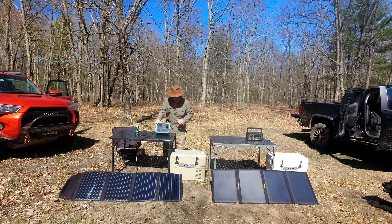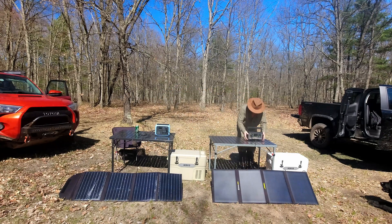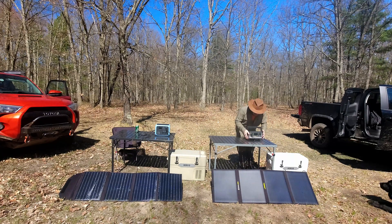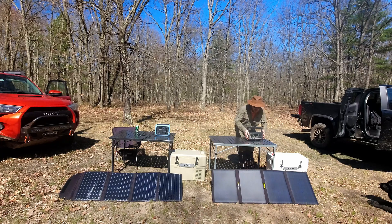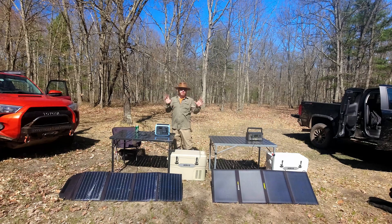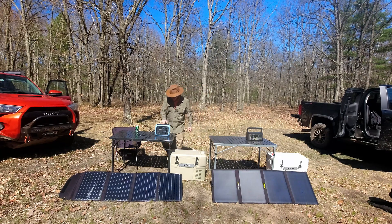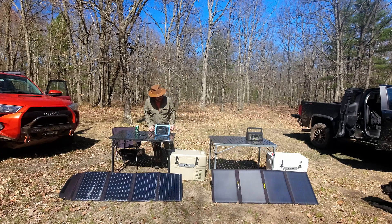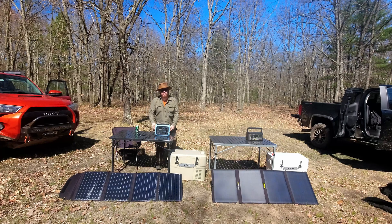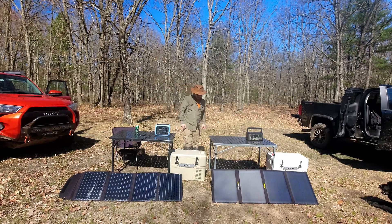Let's check the live power input readings. We're getting 74 watts from the Rockpals and 60 watts from the Goal Zero. We tried to angle them both as similarly as possible toward the sun, so I'm not sure why one is putting out more power than the other — I'll let you make your own speculations there.